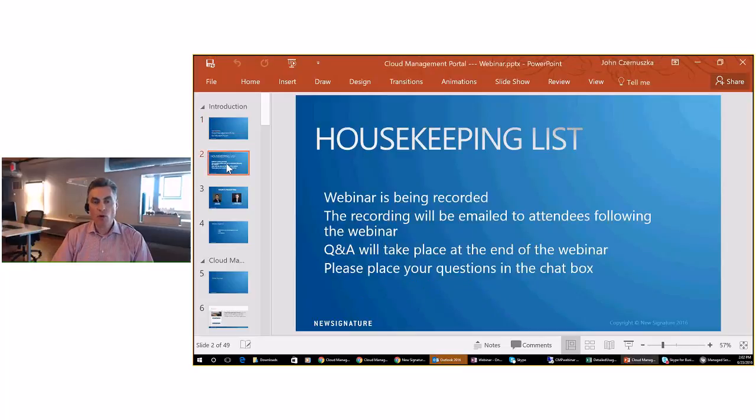First, we'll start off with some housekeeping. We are recording the webinar, and we'll be mailing that to all attendees following the webinar.